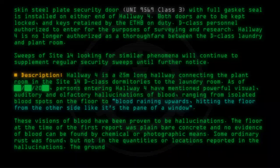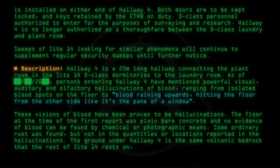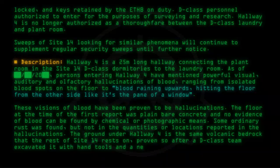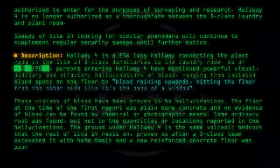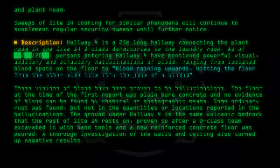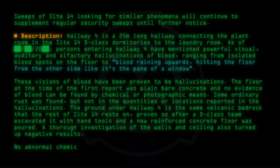The ground under Hallway 4 is the same volcanic bedrock that the rest of Site-14 rests on, proven so after a D-Class team excavated it with hand tools and a new reinforced concrete floor was poured. A thorough investigation of the walls and ceiling also turned up negative results. No abnormal chemicals are present.